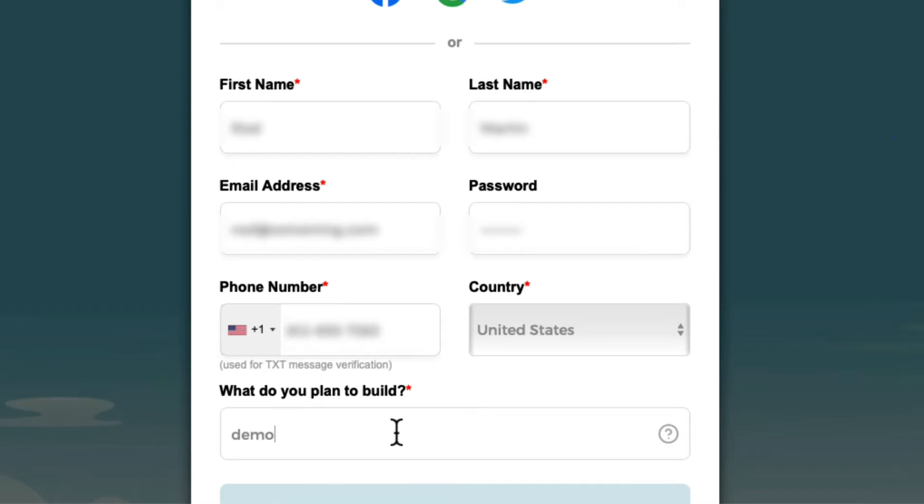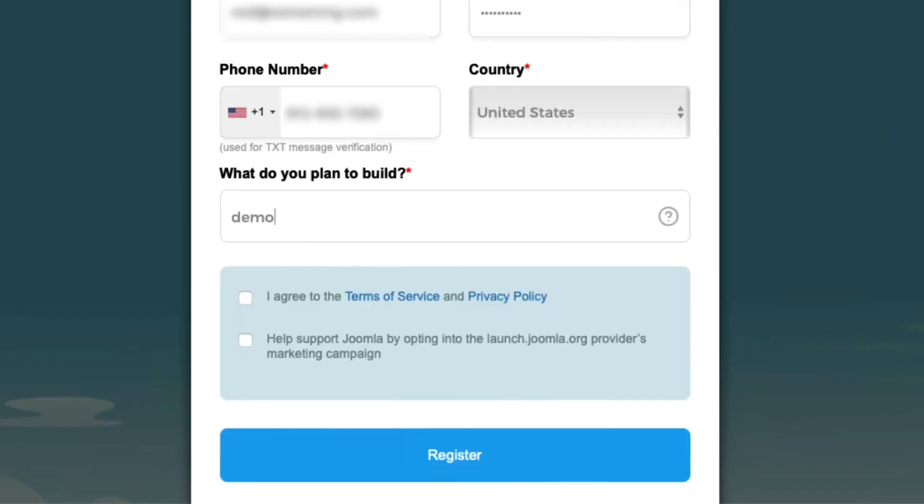A phone number is required because they're going to text you a number to verify your information. Once you've filled that out, agree to the terms and service and the privacy policy, and then help support Joomla by opting in to the provider's marketing campaign. Remember, this is free and Cloud Access is partnered with the Joomla community to provide this service for us. They don't spam — they're really good about it. Go ahead and put a check mark there and then click Register.